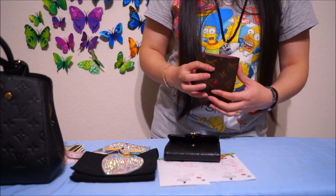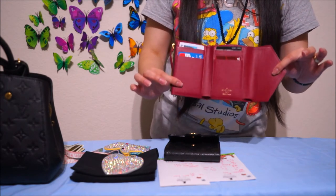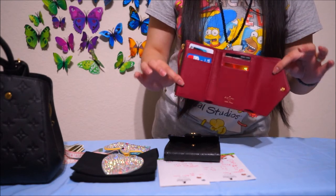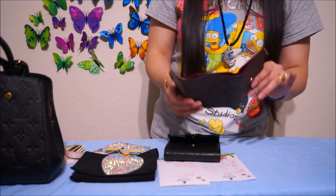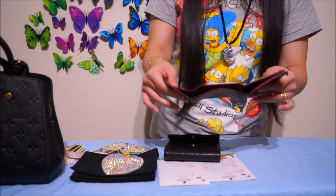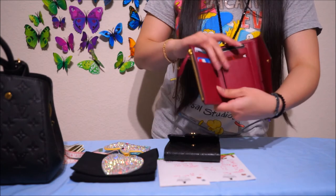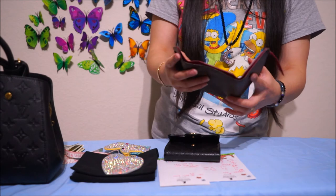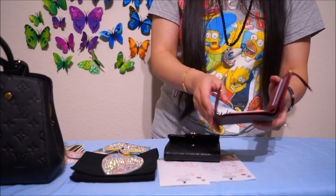With this LV wallet, I tried to stuff in 38 bills, but it kind of stretched out the canvas. To fit comfortably, it's about 33 bills. But it also depends on how many credit cards you put in here — it just depends on how much it can fit depending on the credit card slots.